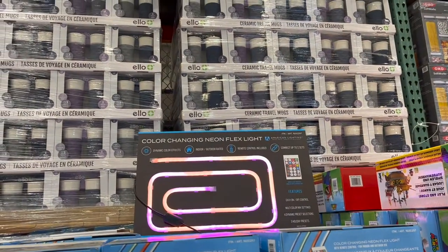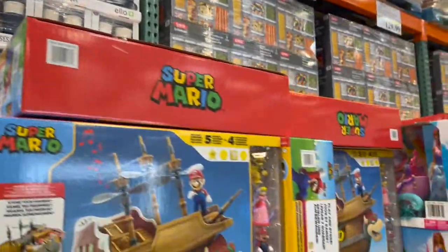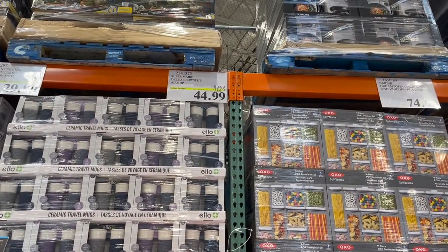And LED flex lights — I know a lot of kids love these in their bedrooms. These are $10 off, so $30. And then toys — Christmas is around the corner. Mario Brothers, and a great price — $15 off.